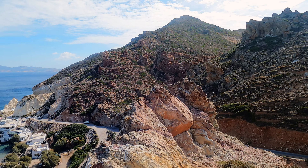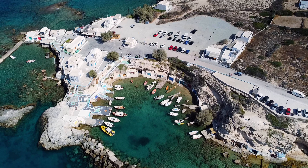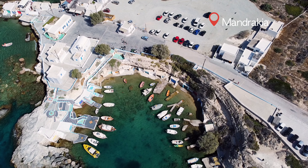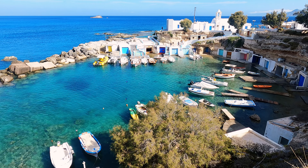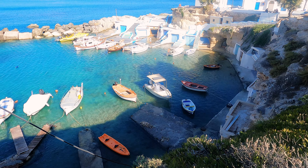Now here comes another charming and colorful fishing village called Mandrakiya. It's quite smaller compared to Fero Potamos and from there it's only four to five kilometers away. It is also the easiest village to reach.